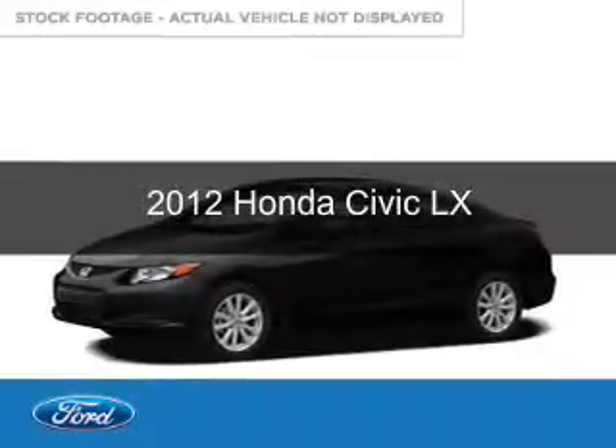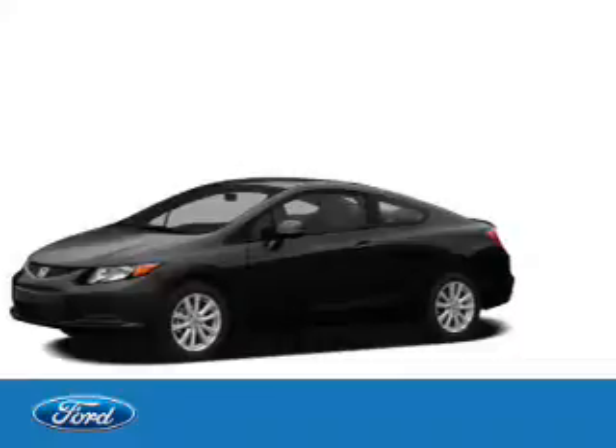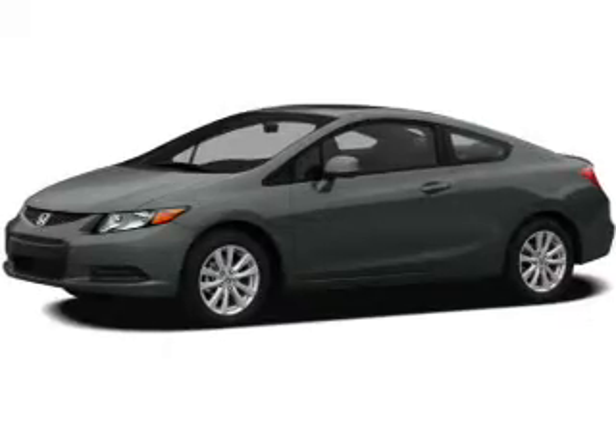This is a used 2012 Honda Civic. It's powered by front-wheel drive, a 1.8-liter four-cylinder engine, and a five-speed automatic transmission.